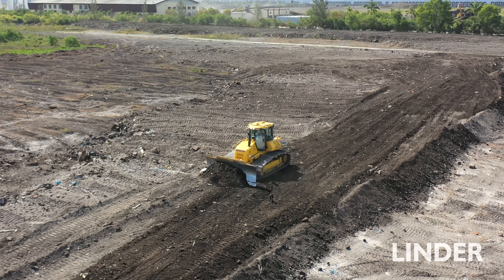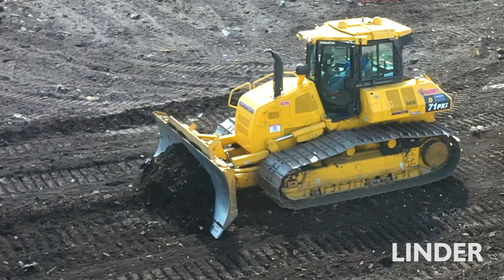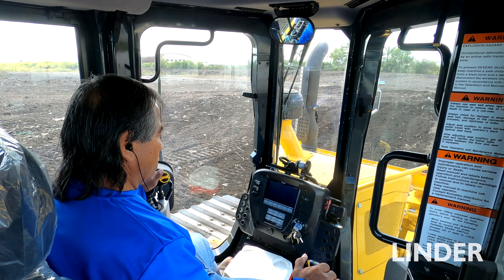You could blow through a job in half the time as you would with a smaller machine. With the radar in the back, you don't have to worry about the dust really coming through the front. Visually, perfect — you could see everything that's around you.